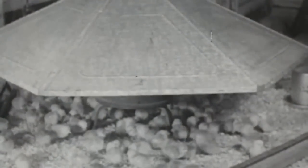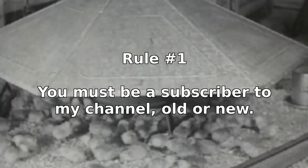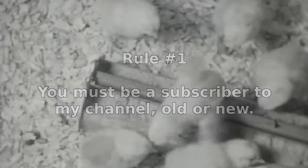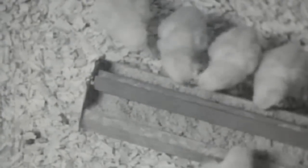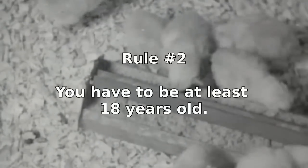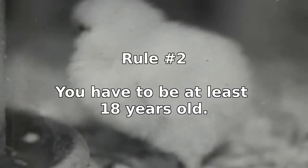Here are the rules. Number 1: you must be a subscriber to my channel — old or new. If you haven't subscribed yet and want to enter the contest, please subscribe now. The contest is open to international subscribers. Number 2: you have to be at least 18 years old, and there won't be any exceptions to this rule.